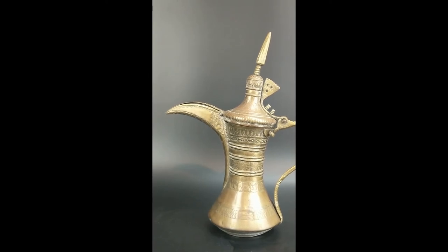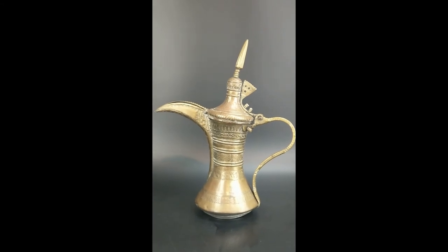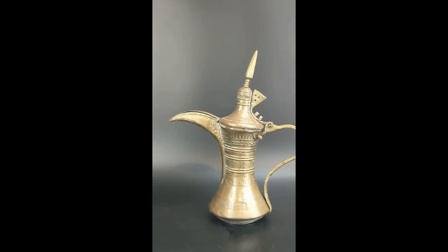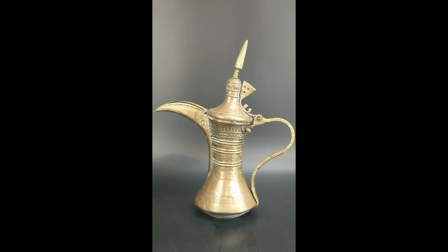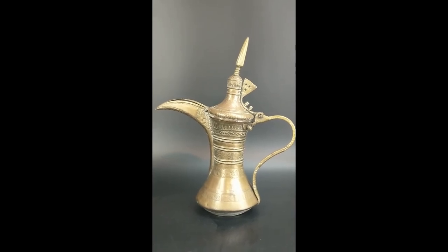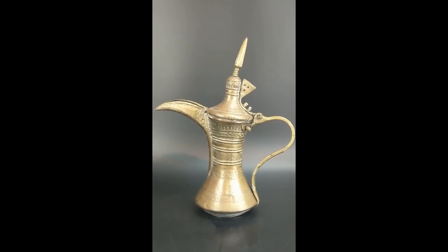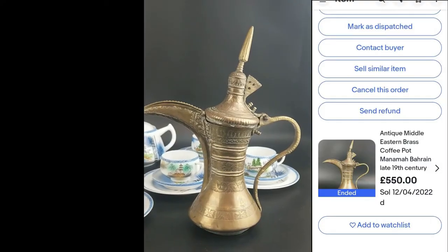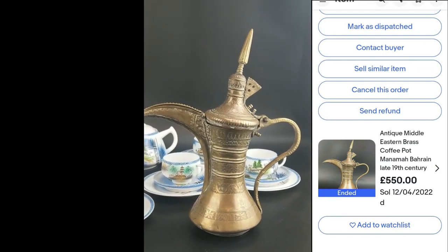I've sold a very similar one in the last five years but this one is really, really nice — no missing pieces, just good condition. That's it guys! If you like this video, like and subscribe to the channel. I'll show you some more pieces I found in the job lot from the auction house last Saturday.